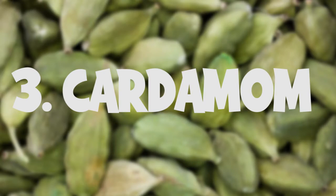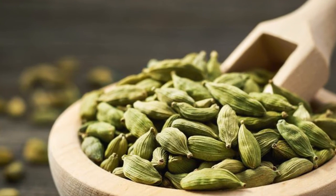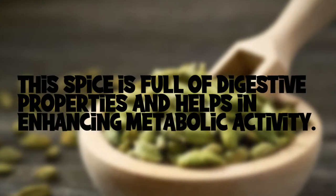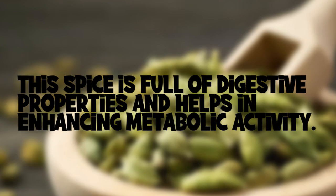Cardamom is another Indian spice that not only works in flavoring but also helps in burning calories. This spice is full of digestive properties and helps in enhancing metabolic activity.